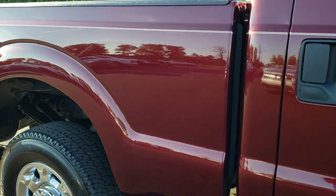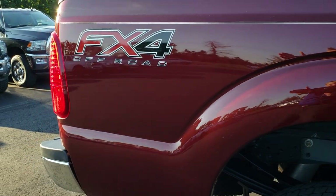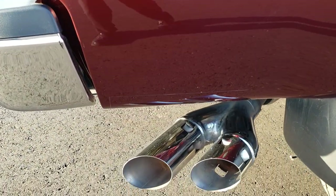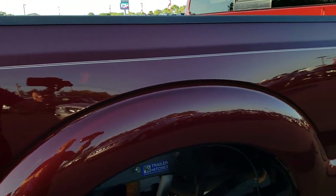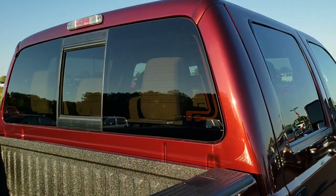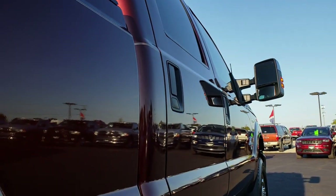We take these HD videos so if you are far away, or even if you're close by and just cannot make the trip down, you can still see the truck, hear the truck, and have confidence in the vehicle you're looking at before you even get here. We sell a lot of these vehicles out of state, so we want to make sure that even our out-of-state customers get the most accurate representation of the vehicle as possible so that they can make a smart buying decision before they even get here.